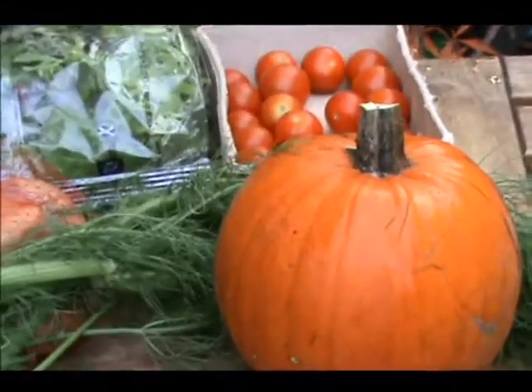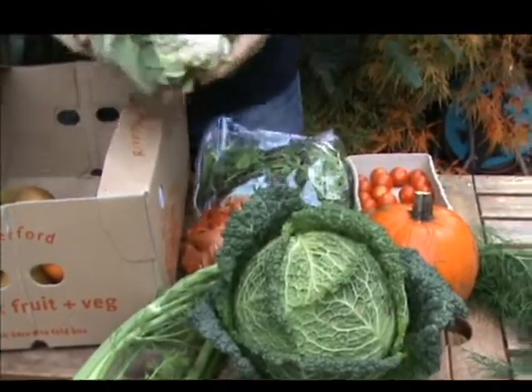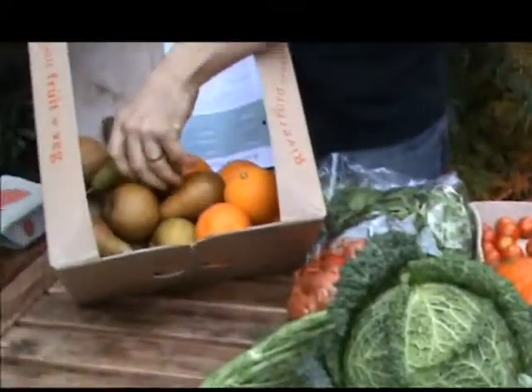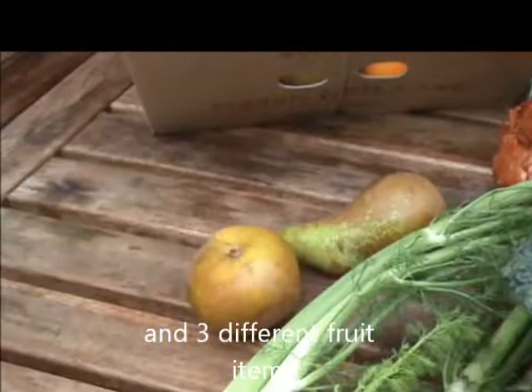It is Halloween this weekend. The last veg item is the cauliflower. And then finally we can see in the box the different fruit items: we've got the concord pears — quite a few of those — and the russet apples, and then some oranges.